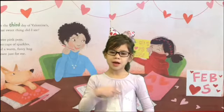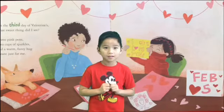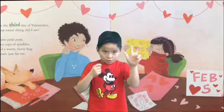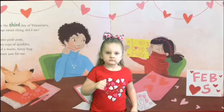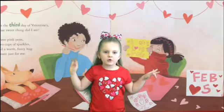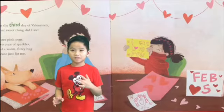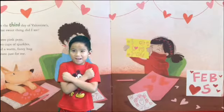On the third day of Valentine's Day, what sweet thing did I see? Three pink pens, two cups of sparkle, and a warm fuzzy heart just meant for me.